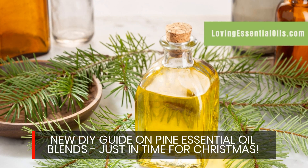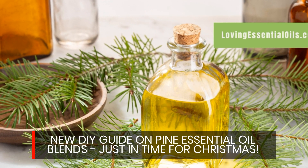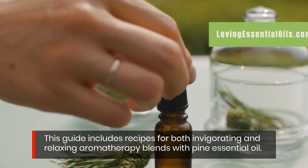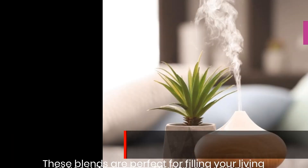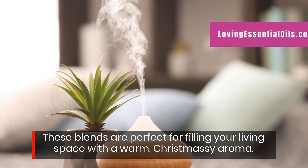New DIY guide on pine essential oil blends just in time for Christmas. This guide includes recipes for both invigorating and relaxing aromatherapy blends with pine essential oil. These blends are perfect for filling your living space with a warm, Christmassy aroma.